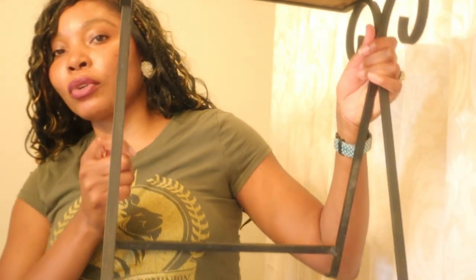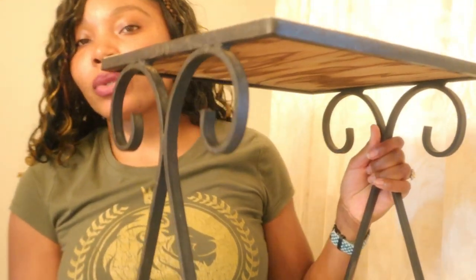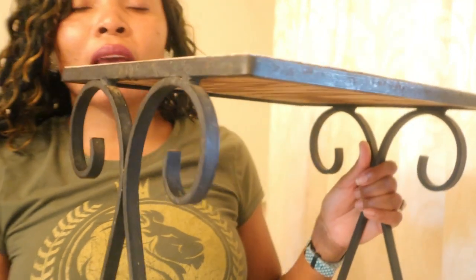Next, I have this cute little wrought iron table that I thrifted — it was only $3 and I absolutely love it. I'm going to put it right outside the tub and style it later with some spa items. But for now let me just put this down and style the major things, and then we'll add finishing touches with little details later on.